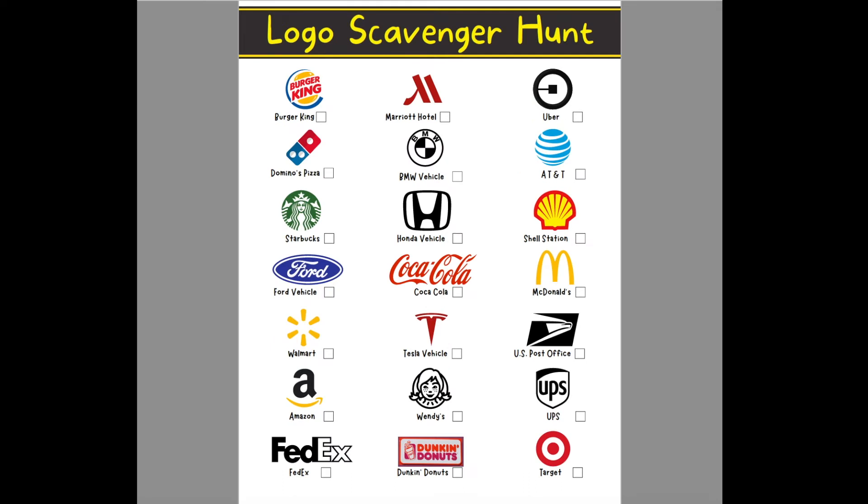Next is the Logo Scavenger Hunt. The logo icons include Burger King, Marriott Hotel, Uber, Domino's Pizza, BMW, AT&T, Starbucks, Honda, Shell, Ford, Coca-Cola, McDonald's, Walmart, Tesla, US Post Office, Amazon, Wendy's, UPS, FedEx, Dunkin' Donuts, and Target.